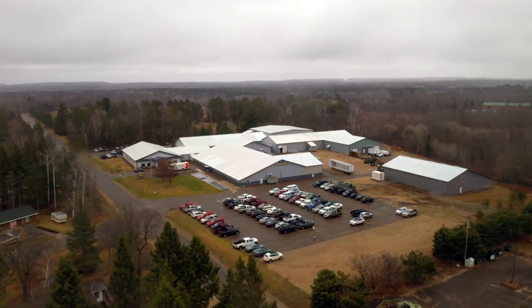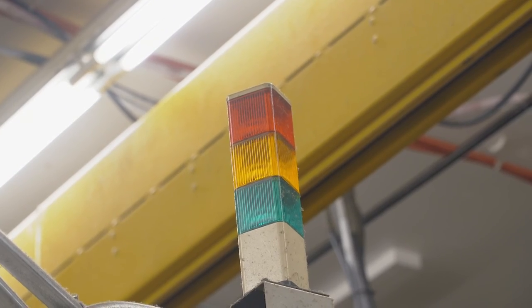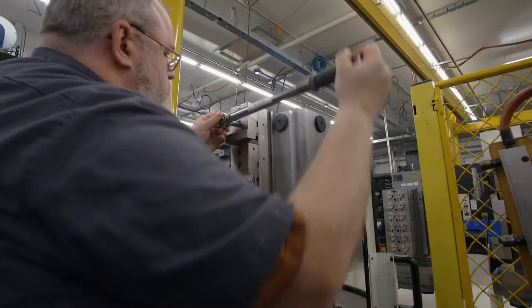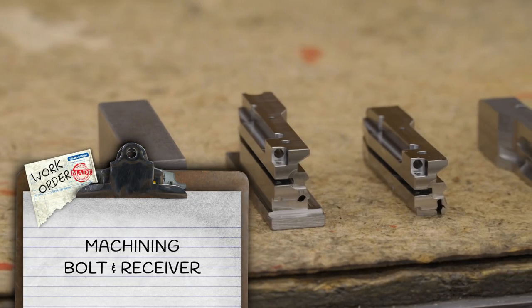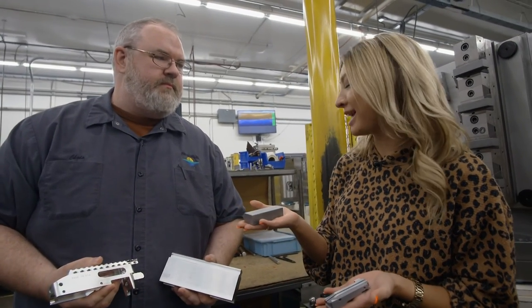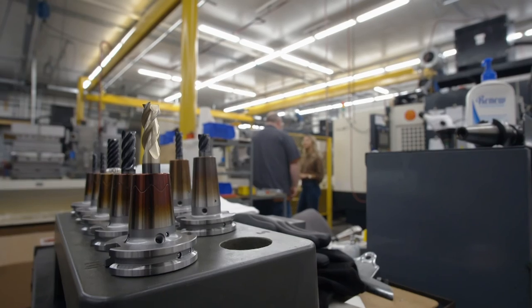With Nolan's designs in hand, we head to Pequot Tool and Manufacturing to machine our parts. The first component to be machined is the part that makes this firearm unique. Chris shows us a couple of very important parts — this raw billet will eventually become the bolt for the rifle, which is the part that makes this gun more unique than anything else out there.